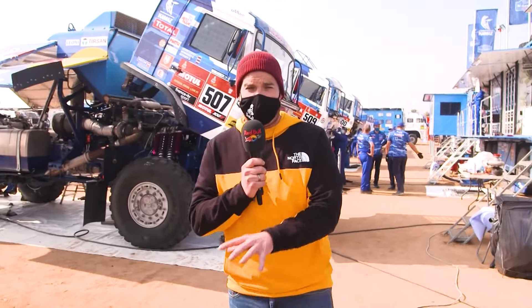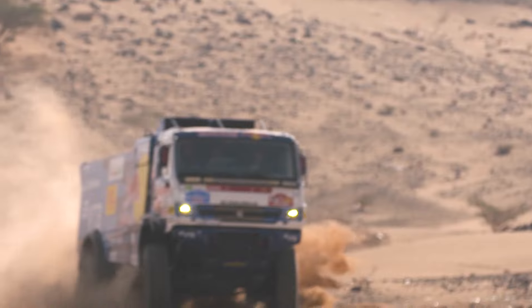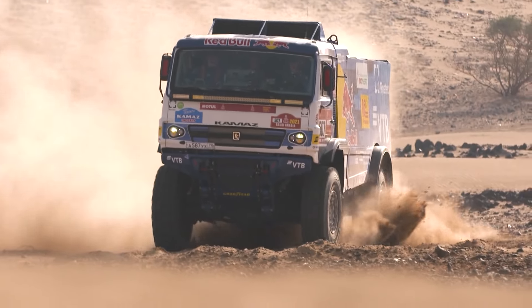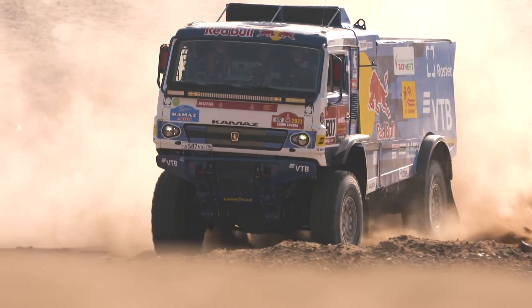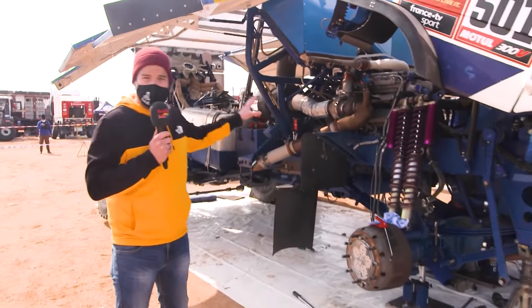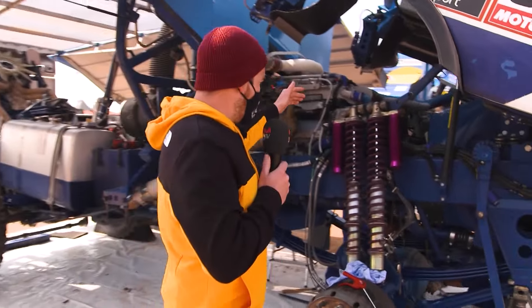One of the most popular categories in the Dakar rally are the trucks. These guys leave the bivouac early in the morning, head out onto the stage, and because the average speeds are just a little bit lower, they arrive at the next bivouac late at night. Very long days for these guys. Now let's take a closer look.